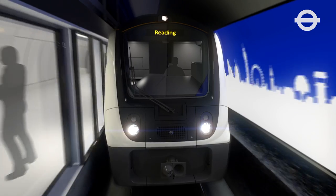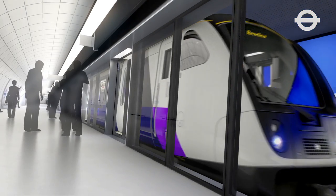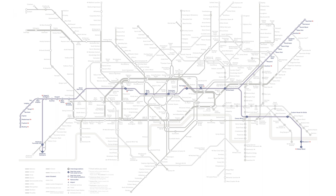120,000 passengers will use this station every day, and for them it will mean easier and quicker journey times to connections in London and the South East.